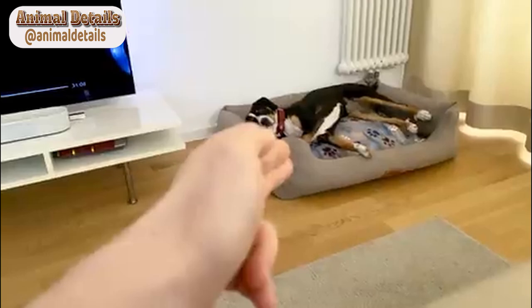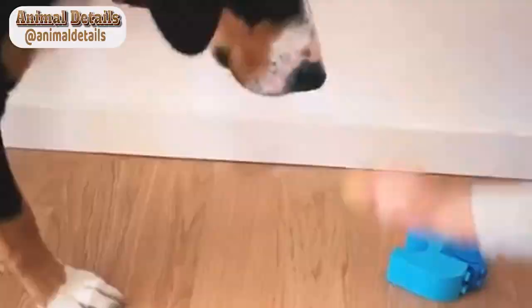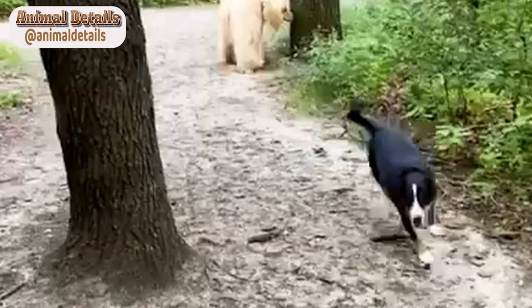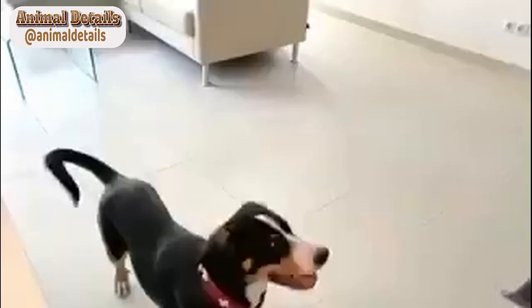Entelbücher Mountain Dogs are generally healthy and hardy breeds, but like all breeds, they can be prone to certain health problems. Some of the most common health concerns for this breed include hip dysplasia, eye problems, and skin allergies. Regular veterinary checkups, a balanced diet, and regular exercise can help keep these dogs healthy and happy throughout their lives.